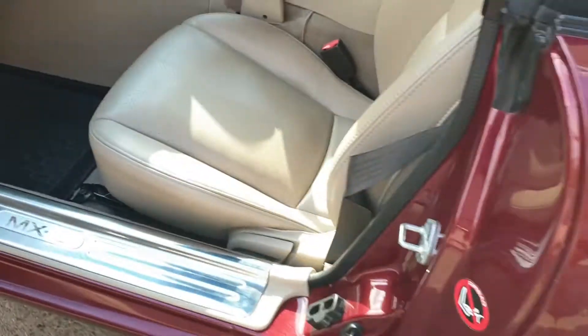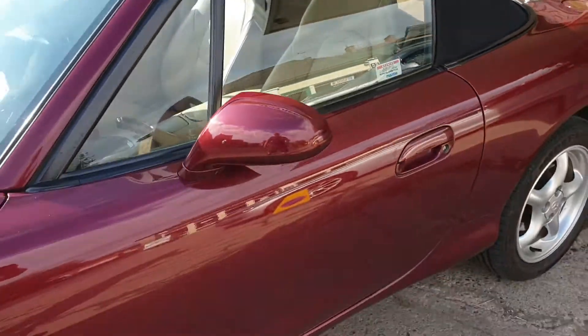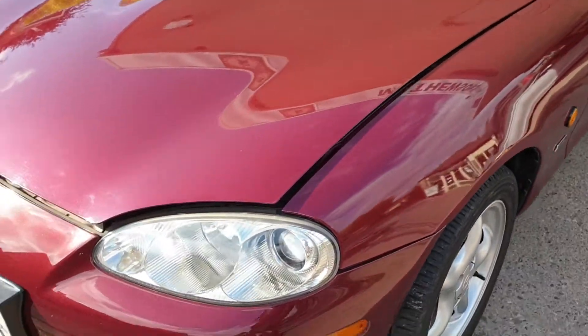Again on this side, lovely and clean — just a proper little car. Hood's great, back window is obviously glass so there's nothing to worry about there. A couple of stone chips around the front.